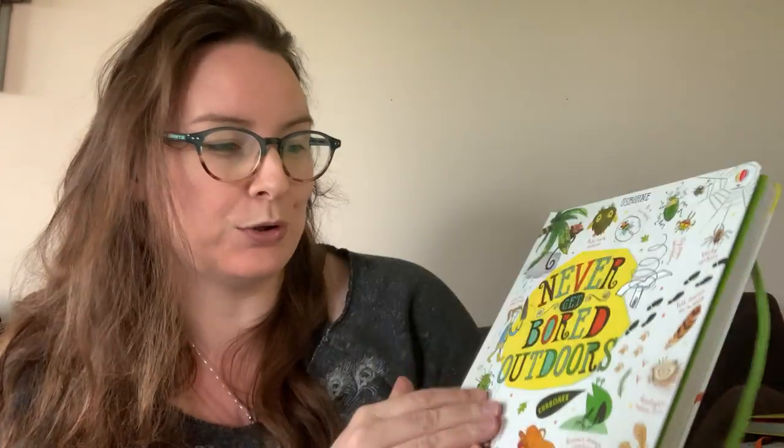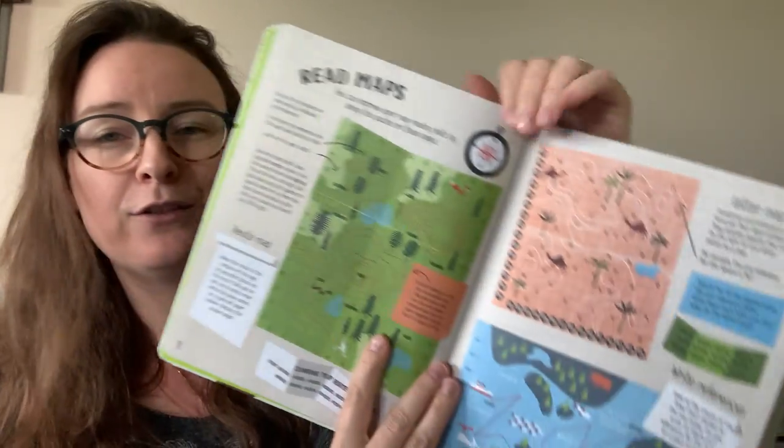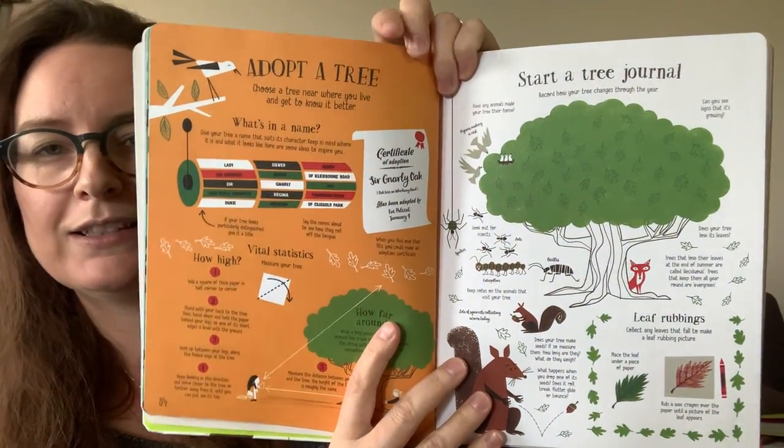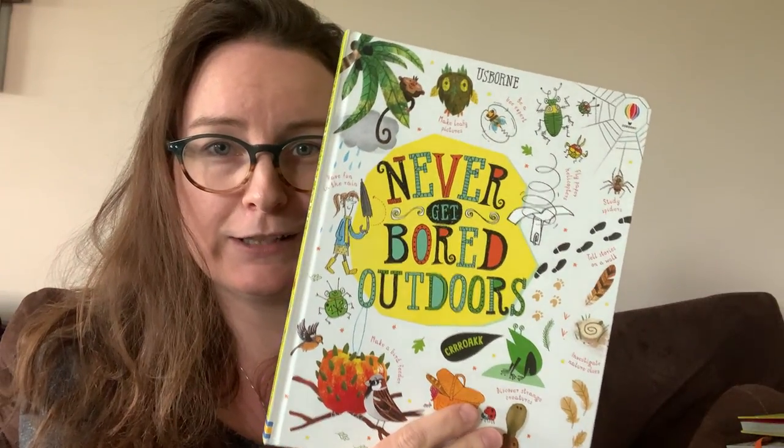We have Never Get Bored Outdoors, which really encourages them to take this on the go. There's a lot of cool things they can do on rainy days where it's about outdoors but they're definitely doing it inside. But there's a lot of really cool things about being outside and it encourages them to write about things, to read about things, and just a lot of really fun activities to do.